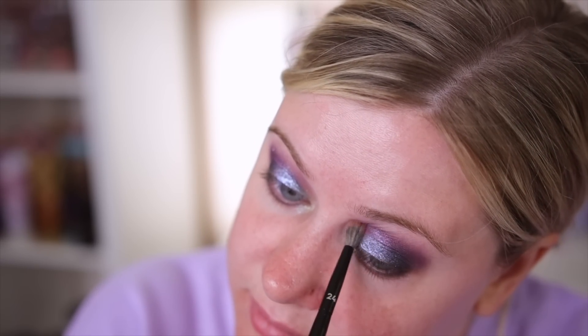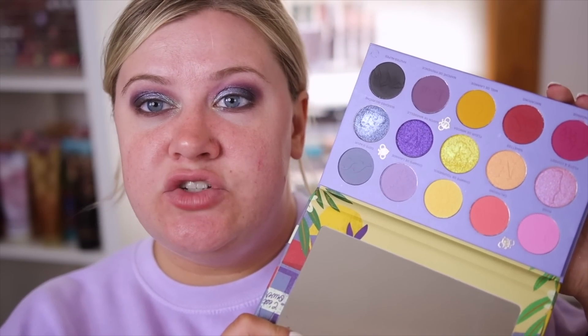That is pretty much it for the eyeshadow. This palette is really beautiful — I love the formula of these shadows and feel like it's really easy to work with and create different looks. Next we're going to move on to the rest of the face.